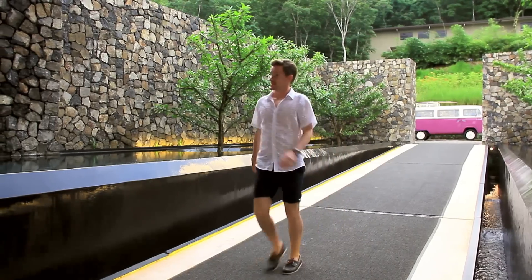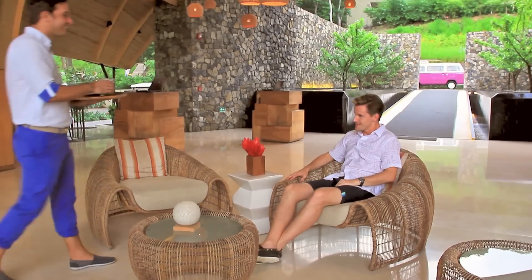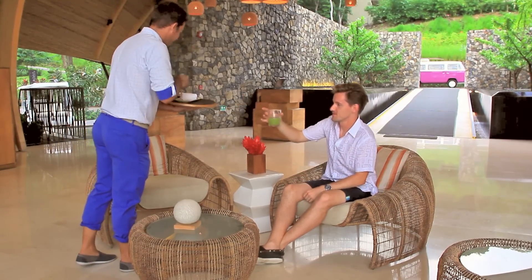The hosts welcome you with a tasty cocktail before signing you in, in a very relaxed fashion. The check-in, or registration as it's known around here, is actually quite unique.